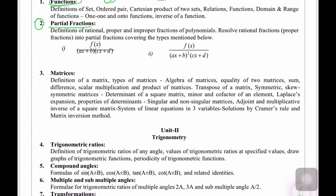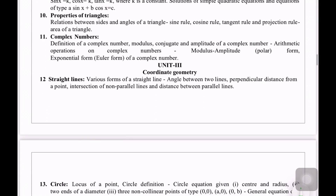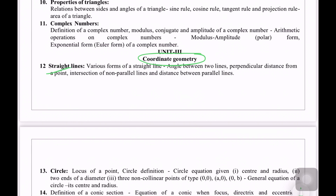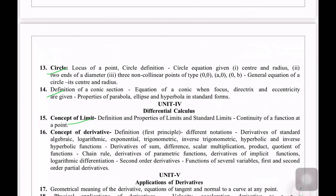The next topic is Matrix — it is an easy topic. There are 3 to 4 questions, covering Cramer's rule, adjoint, inverse, etc. Then trigonometry, which you may have seen before 10th class. Next is Coordinate geometry — we have straight lines, circles, parabola, hyperbola, ellipse. We also have limits and differential calculus. This is also an easy topic.